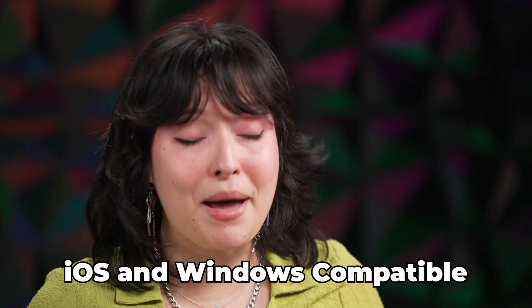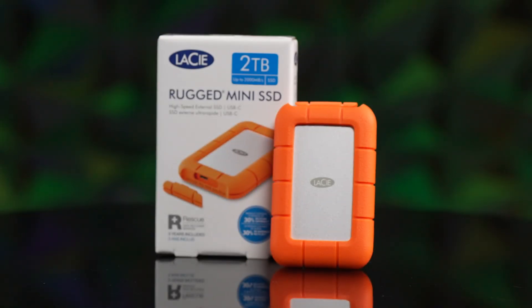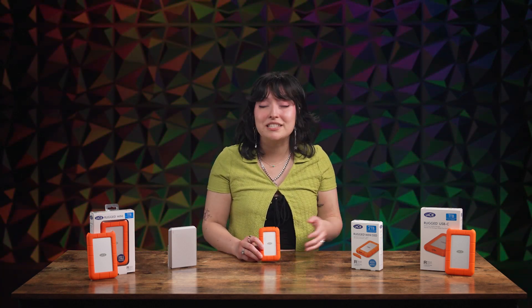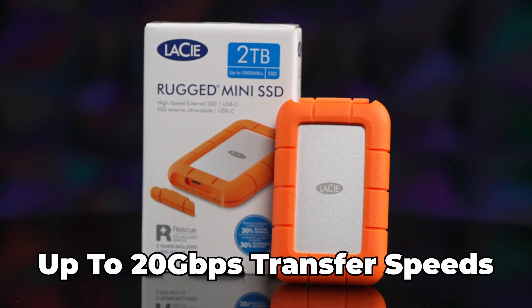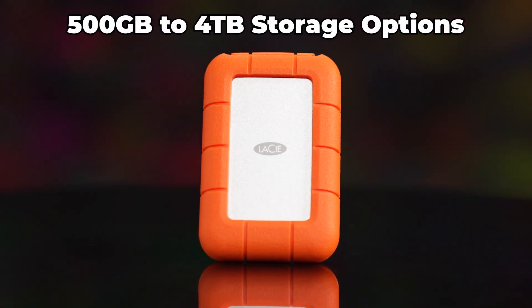Connect this drive to Apple products from MacBooks to iPads and the never-ending list of Windows devices. If you're looking for even faster transfer speeds and a compact size, there's the Lacey rugged mini SSD. This orange fella is a similar size to a one to two terabyte Lacey rugged USB-C device, but because it's an SSD, you get up to 20 gigabits per second transfer speeds. Pick the perfect amount of storage from 500 gigabyte options to four terabytes.